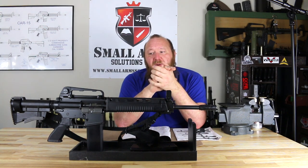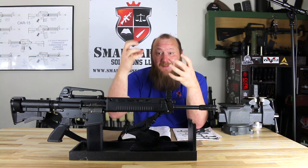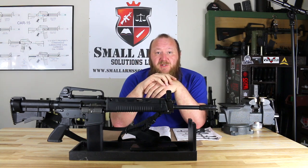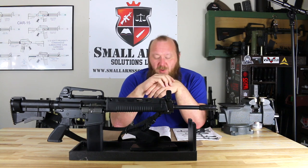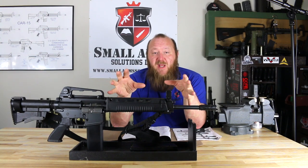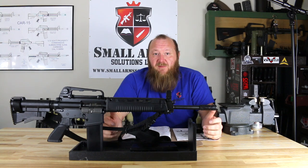Something else unique about the T65K1: they used a trigger pack instead of a standard lower receiver where you'd drill the hammer, trigger, and selector pins through the receiver. It was basically a drop-in pack containing the hammer, trigger, auto-sear — everything — so you didn't have to drill out the receivers. That was changed relatively quickly, but it was part of the T65K1. Another addition was a heat shield added to the handguards, which was necessary since this was a safe/semi/fully automatic rifle.